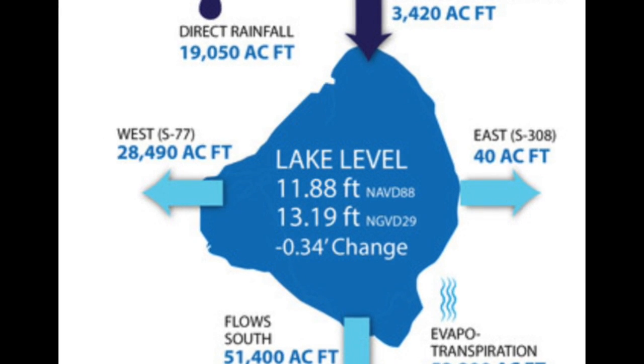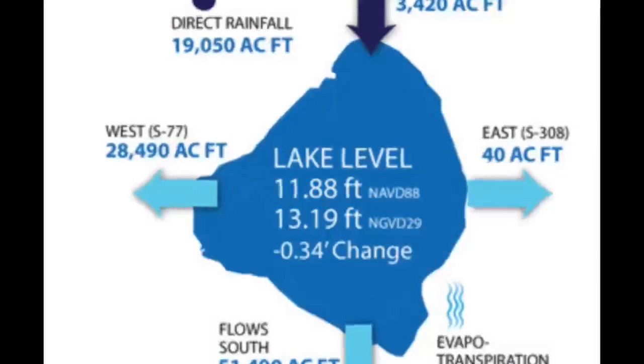There are two numbers there — one above 13 feet, the other below 12 feet — with 12 and a half feet being the traditional level the Army Corps likes to see the lake at as hurricane season starts. What gives?